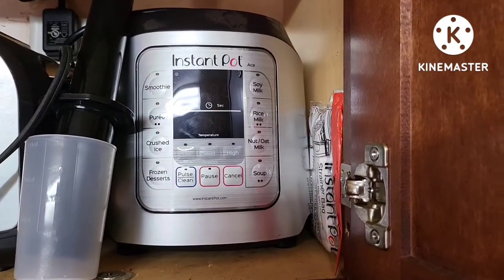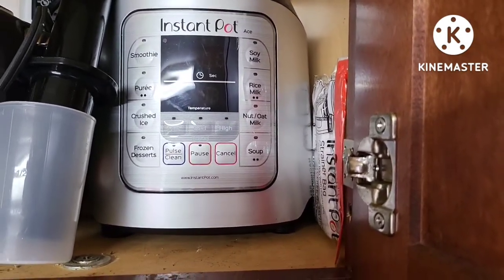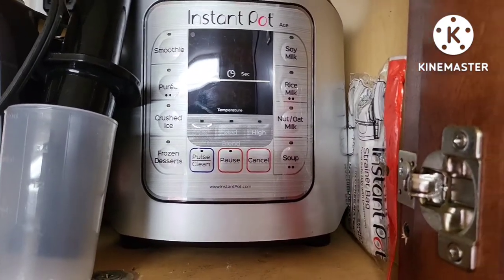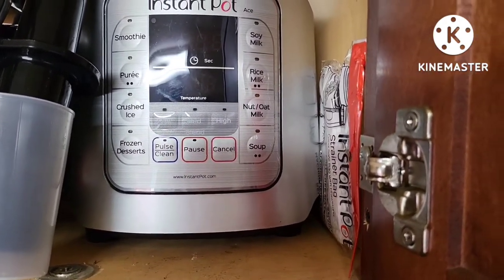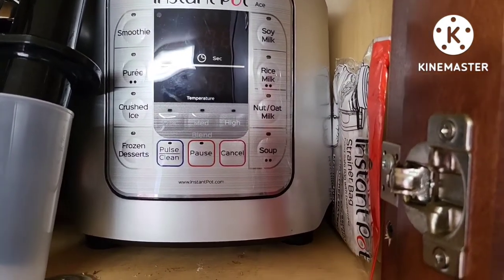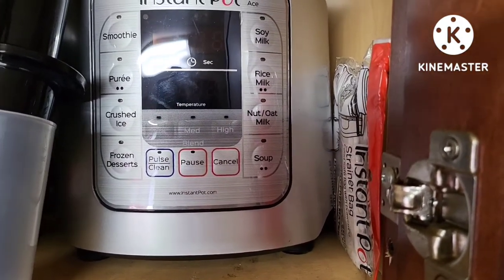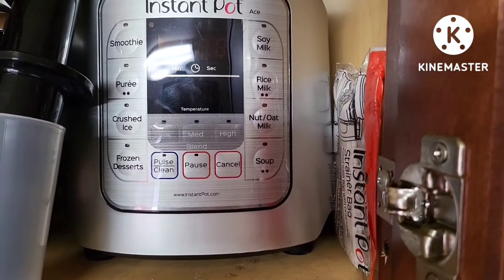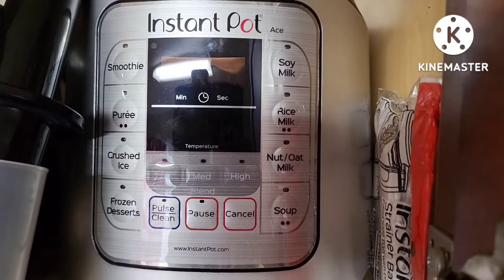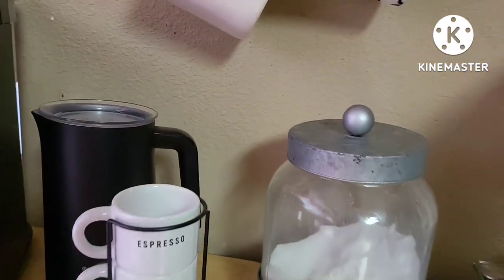My second least used appliance is the Ace Blender and its accessories. It's kind of nice that it can do hot items as well as cold — you could do frozen desserts or a hot soup. I've used it a few times; I've done tomato basil soup and broccoli cheddar potato soup. But it stays up here in this cabinet and I've used it maybe a handful of times.